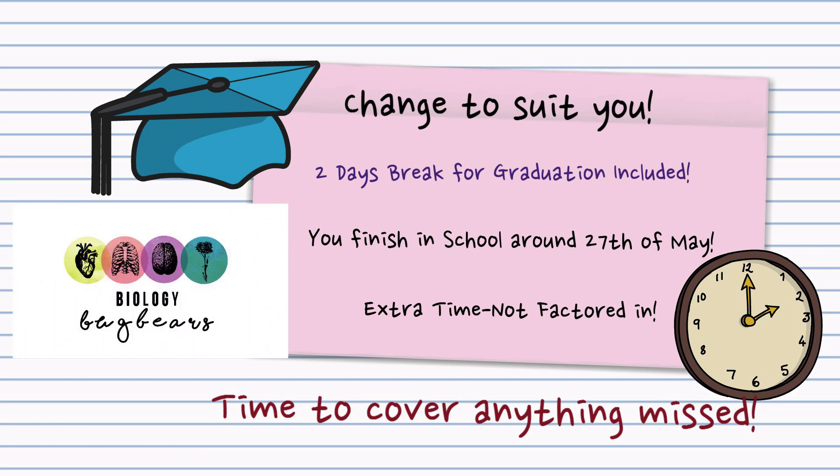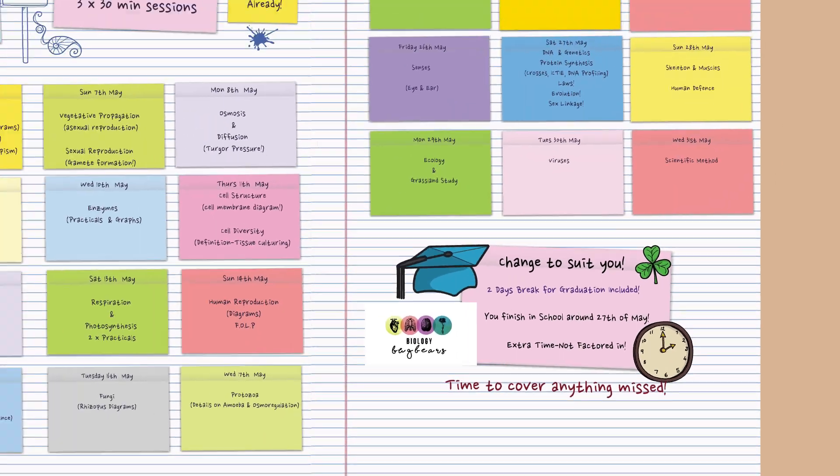So the very best of luck. Remember, you can only get better. Revision will only enhance your grades. Good luck.